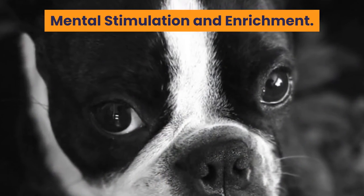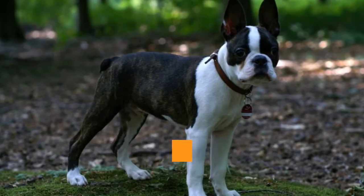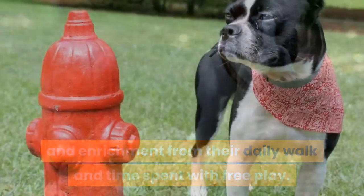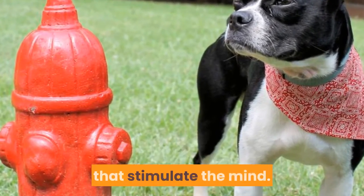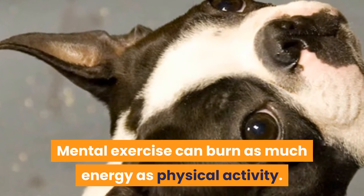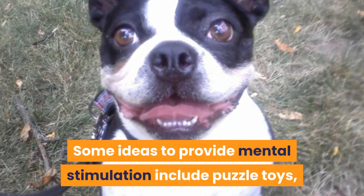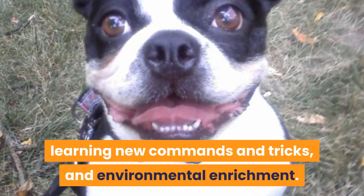Mental stimulation and enrichment. Your Boston Terrier will get some mental stimulation from their daily walk and time spent with free play. However, it is a good idea to provide other activities that stimulate the mind, as mental exercise can burn as much energy as physical activity. Some ideas include puzzle toys, learning new commands and tricks, and environmental enrichment.